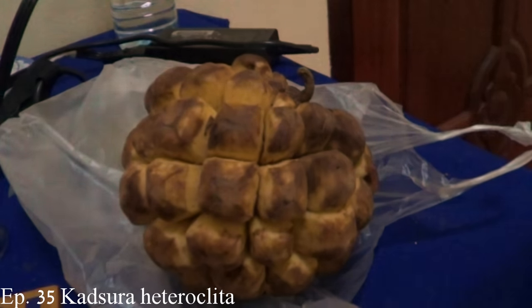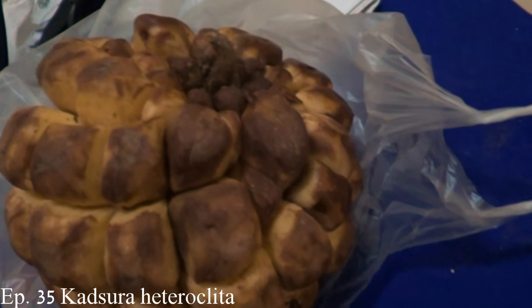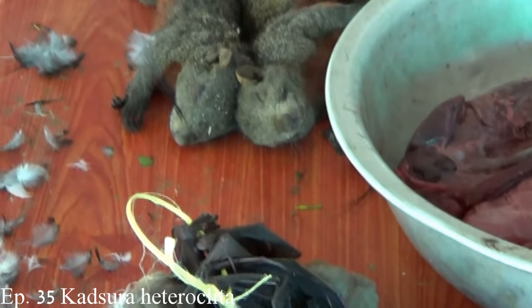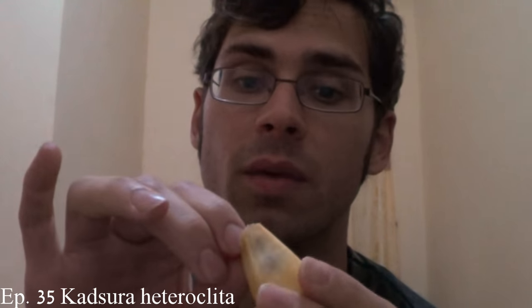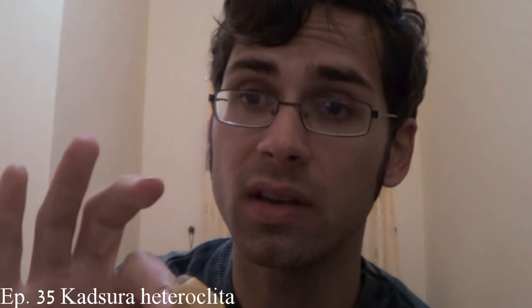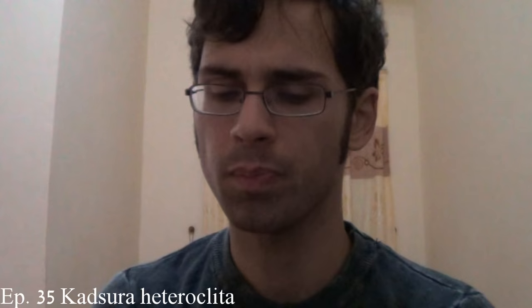The award for the number one strangest-looking fruit that I've ever found in the entire world goes to the Katsura heterocleta. When I saw these for sale at a tribal market in Laos, even the other vendors were looking at this thing with a raised eyebrow. It's like if you took a bunch of baby bananas and shoved them together into a ball. To eat it, you reach in and remove one of those little keyed-in fruits and peel it — also kind of like a banana. What's really amazing is that even though it's big and strange looking, it also tastes really, really good.